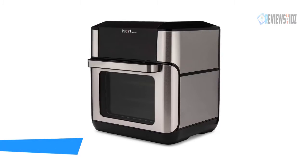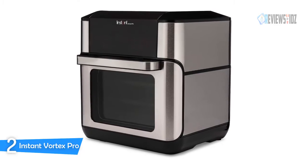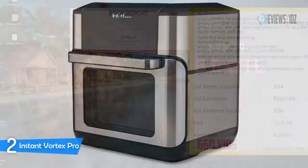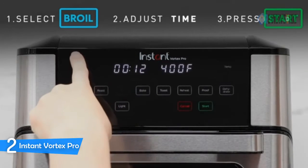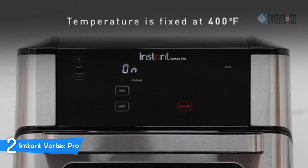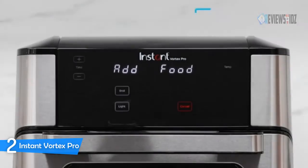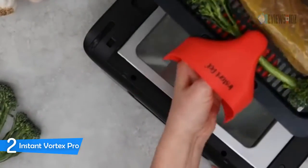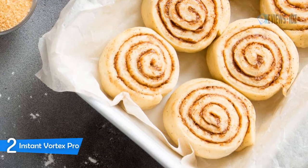Number 2: Instant Vortex Pro Air Fryer. The Instant Vortex Pro Air Fryer oven guarantees deliciousness. Experience a world of flavor with the touch of a button. Use the preset smart programs to easily roast, toast, broil, bake, reheat, air fry, dehydrate, proof dough, or cook on a rotisserie. Air fryers make juicy chicken wings, crispy fries and onion rings, and loads of other vegetables a big hit at the dinner table. Proof dough and let it rise at the perfect temperature.